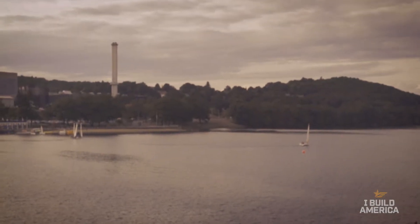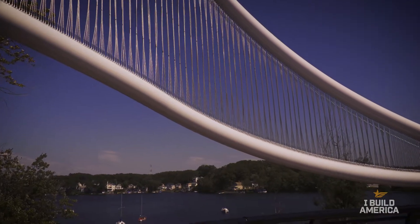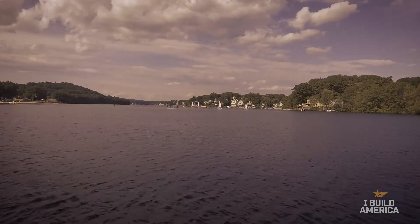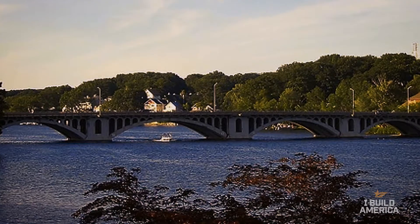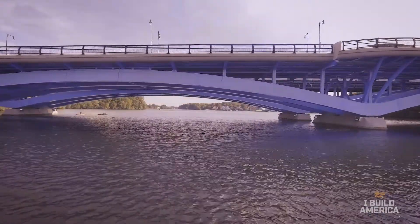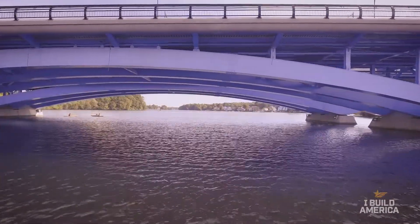They did not want this bridge to be a cookie-cutter bridge like so many bridges are. This was such a high-profile location, they wanted a signature bridge — something that accentuated the beautiful scenery of the lake. The old concrete bridge from 1916 had these concrete arches, and that was one of the elements they wanted carried on into the new design, so that the graceful shapes people around here had grown up with and appreciated would be part of the new modern design.